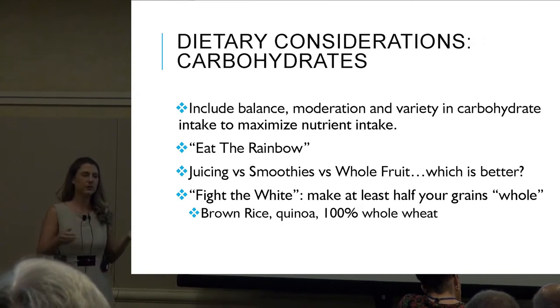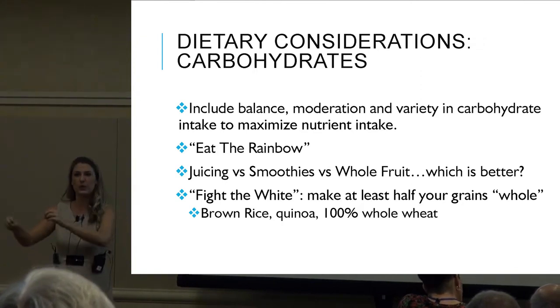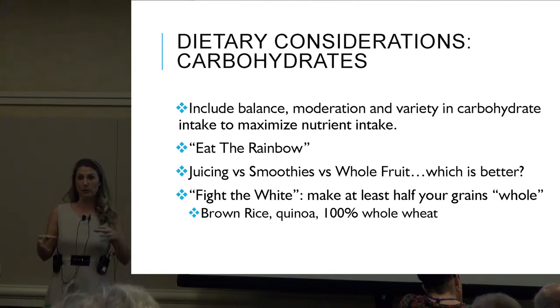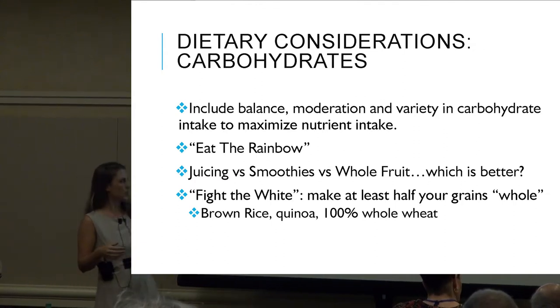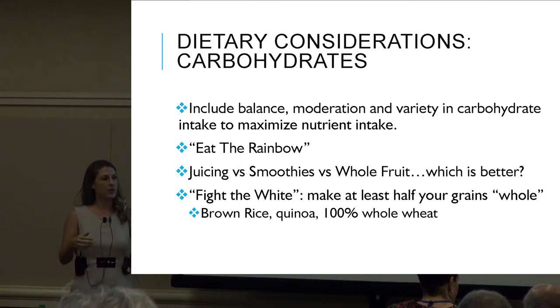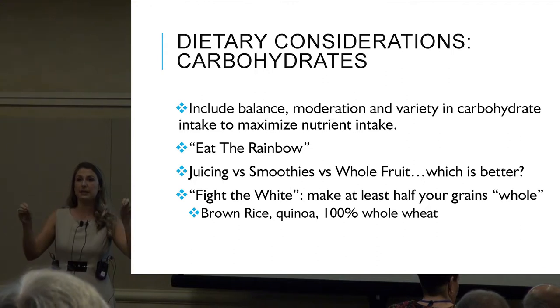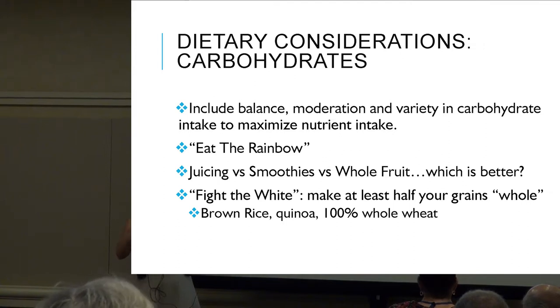Another slogan: fight the white. Talking about white breads and grains versus whole wheat breads — try to aim for at least half your carbohydrates as brown or whole wheat. Brown rice, quinoa, 100% whole wheat. If we look at the nutrition labels, within the first two ingredients there should be something that says '100% whole wheat' — that's how you know the majority of that product is whole grain.